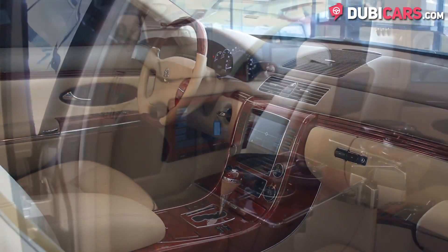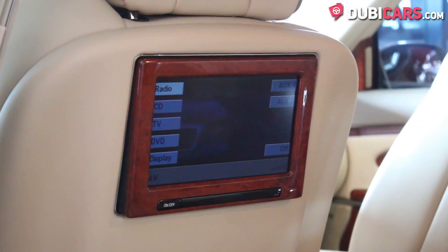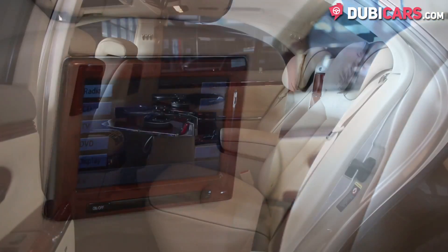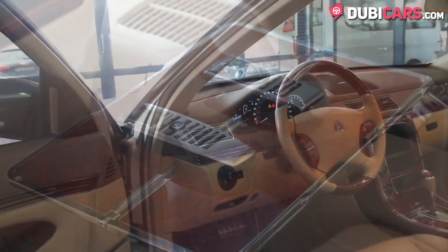Passengers in the rear can recline their seats back, and there's plenty of leather throughout. Other rear features include rear TV screens, a fridge, cooled seats, dials for speed and time, and even an intercom system to talk to those up front.